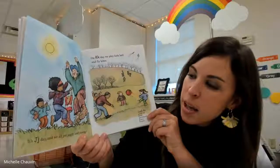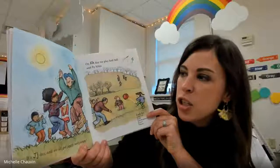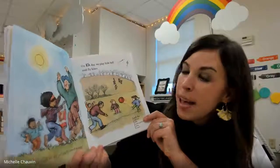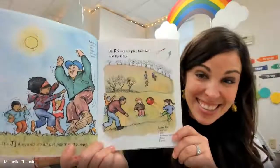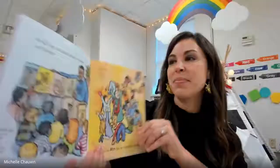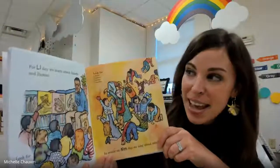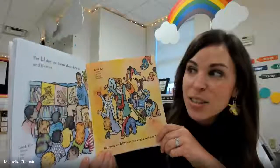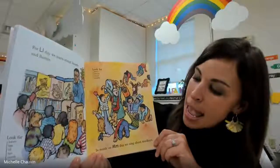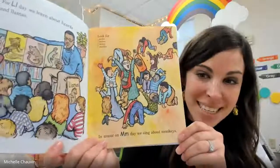It's J day and we all get jiggly and jumpy. On K day, we play kickball and fly kites. For L day, we learn about lizards and llamas. In music, on M day, we sing about monkeys.